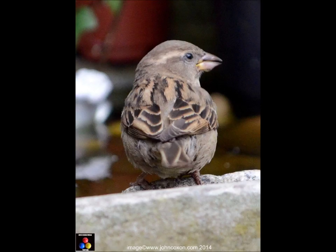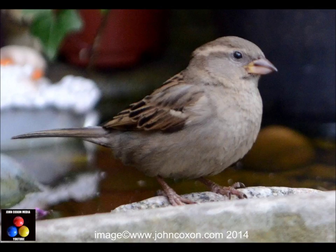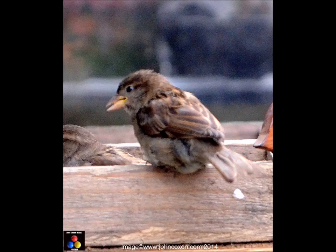Here's one at my bird bath taking a drink. Sometimes I have the pleasure of watching and photographing them actually having a bath — it's actually quite funny. I love how sparrows take it in turns to drink from the bird bath.